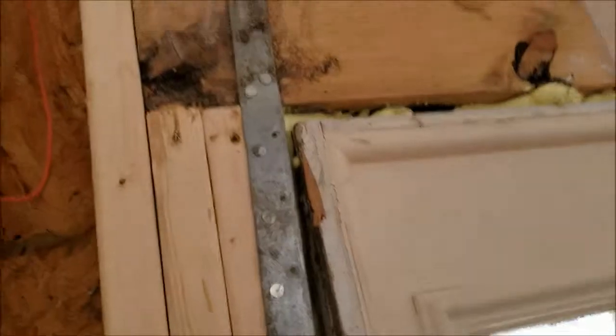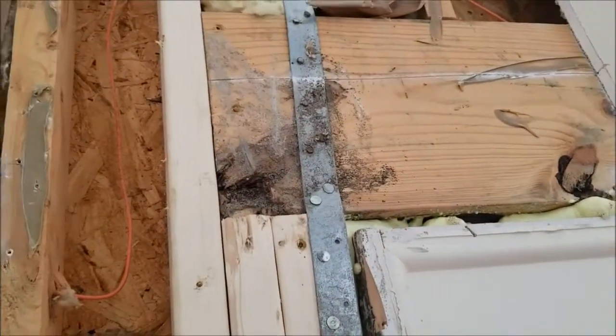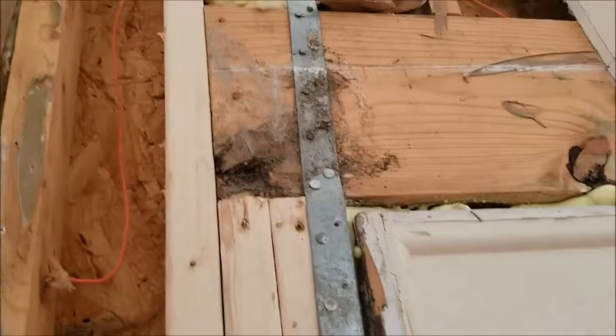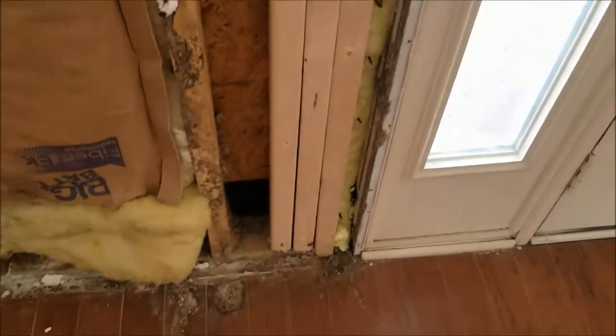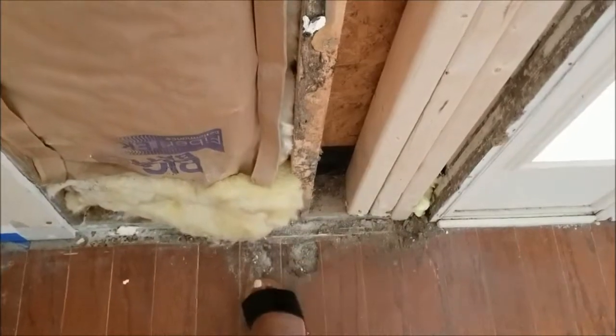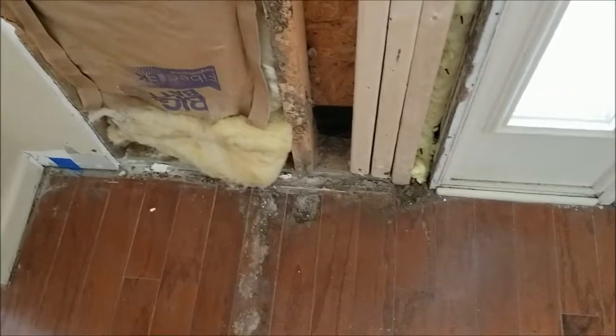You can see the termite damage — you can see all where they were. They were traveling from up here all the way down to the floor. That's why there are holes here and there; that's from the termite damage. They were having a ball, so all of this has to be replaced.